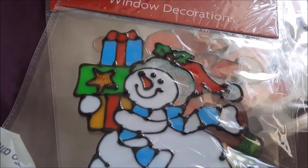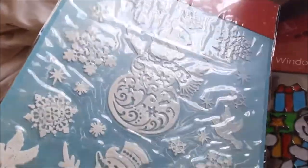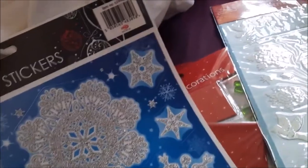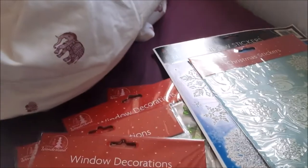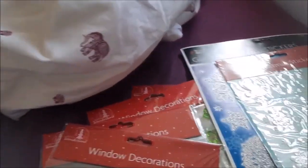I got some more stickers — I got two big sheets as well. These ones are very glittery, they only show up inside unfortunately, but they're really pretty. So I'm buying Christmas stuff and it was like 20 degrees today!